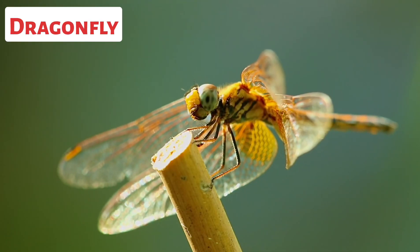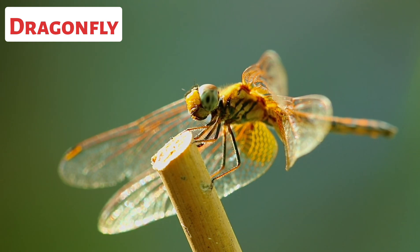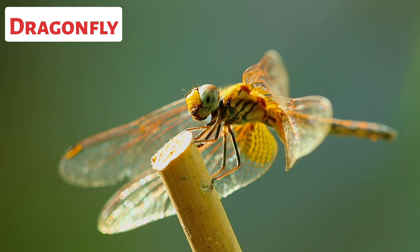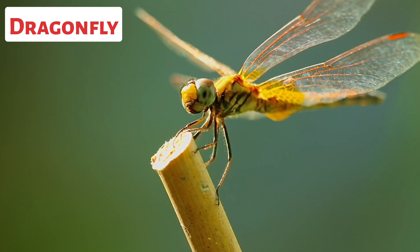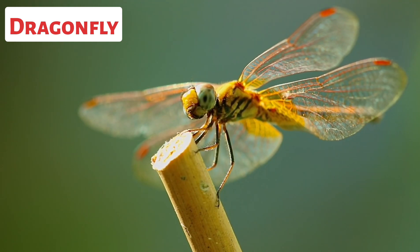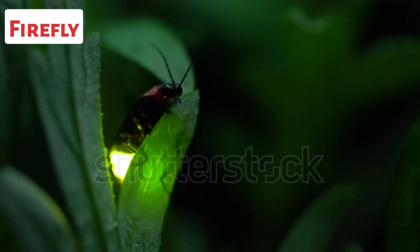This is a dragonfly. Dragonflies have a long and slender body with a distinct head, thorax, and abdomen. They have two pairs of transparent wings and six legs. Dragonflies have large compound eyes, which provide excellent vision, and they can see in almost all directions.